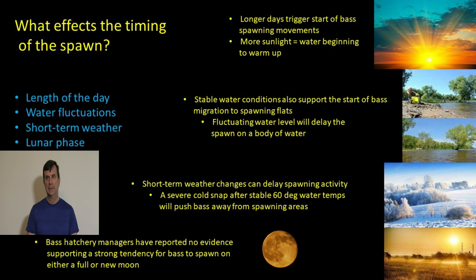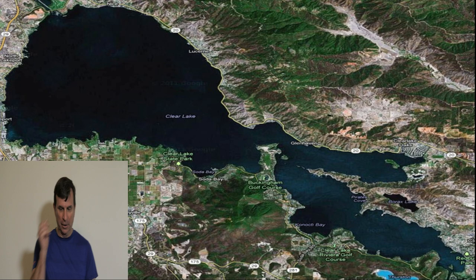As for everybody's favorite topic — the moon — when you talk to bass hatchery managers whose livelihood depends on spawning bass, they report to biologists that there is no evidence of a strong tendency for bass to spawn more or less on a full moon or new moon. Stable water conditions and temperatures are what bass care about, not lunar phases. So if you're planning your spawning fishing trip around the moon, I'd suggest focusing on the weather instead.